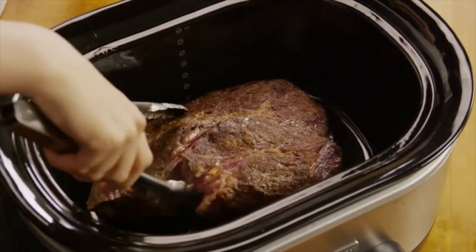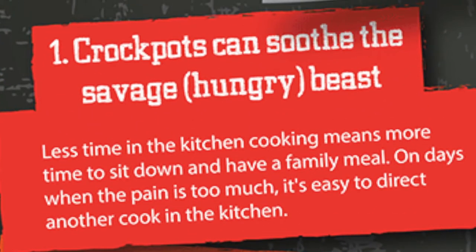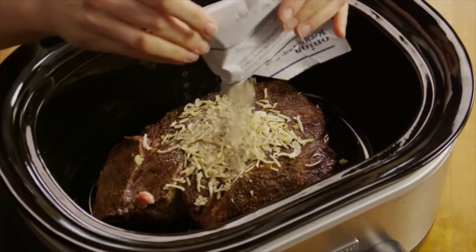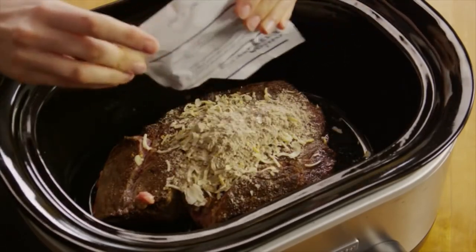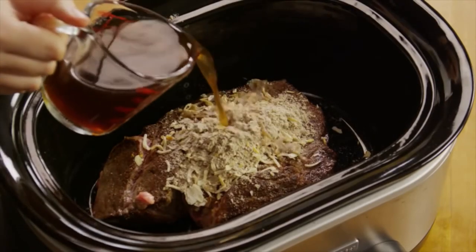Number one, crock pots soothe the hungry beast. All you need is five minutes in the morning and your dinner can be ready to go when you walk through the door. Less time in the kitchen cooking means more time to sit down with your family and have a meal. On those days when the pain gets to be too much, it's easy to direct another cook in the kitchen with a crock pot.